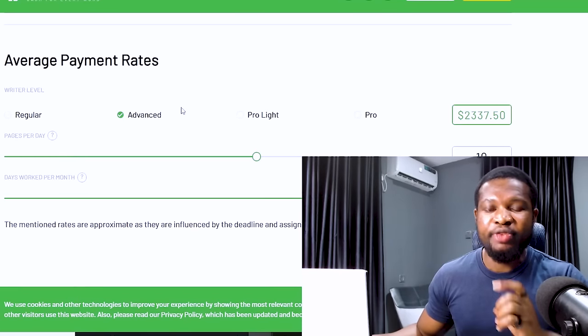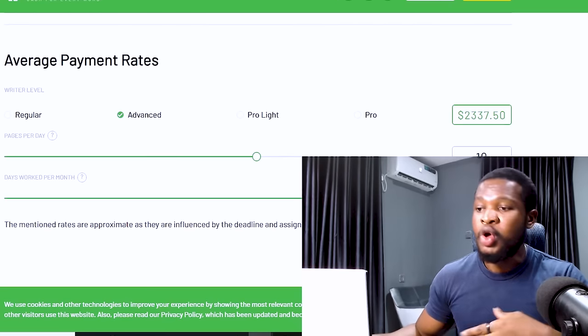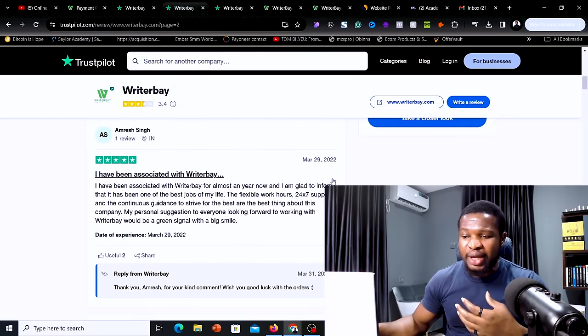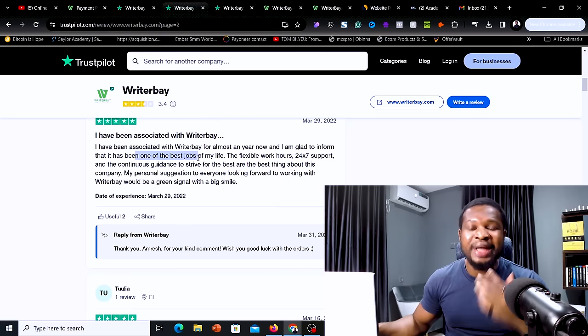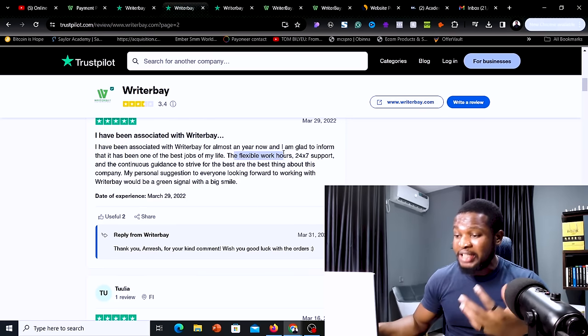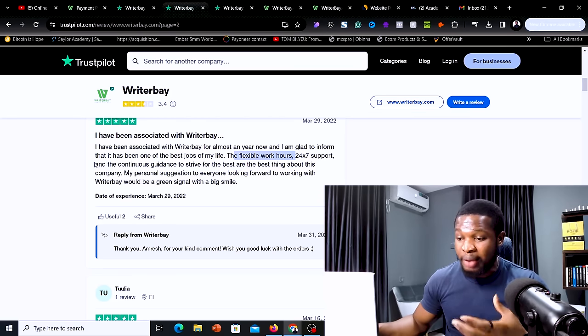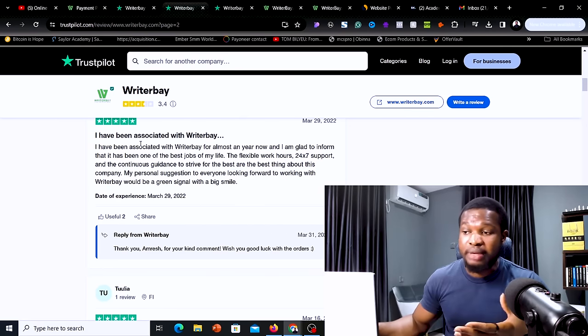To ensure that this website is legit before I bring it to you, I went over to Trustpilot and did research about the website. You can see testimonials from people who have been on this website. One person said he has been associated with this website for almost a year and it's one of the best jobs he has done in his life. The website provides flexible work hours and they have 24x7 support to guide you so that you do not make mistakes.